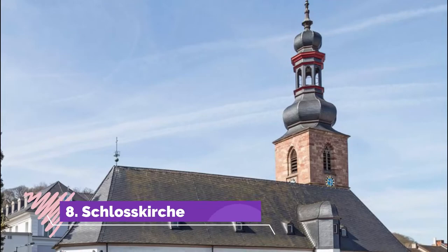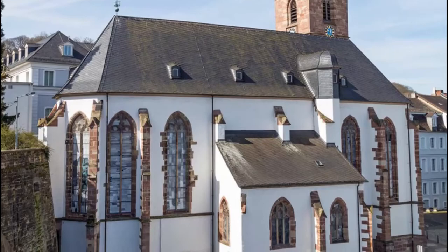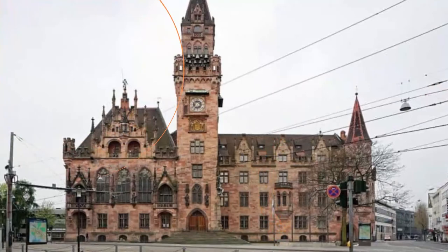Number 8: Schlosskirche. On the north fringe of the castle complex is a late Gothic church from the end of the 15th century. From 1651 the church became the burial place for the Saarbrücken dynasty, holding tombs and memorials for the likes of William Henry.